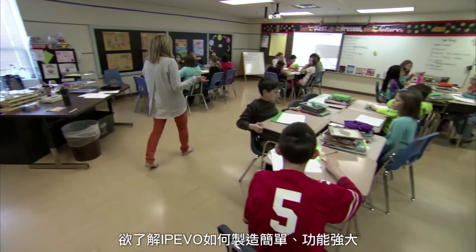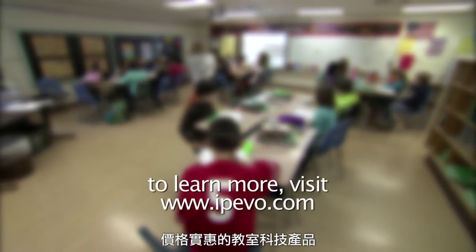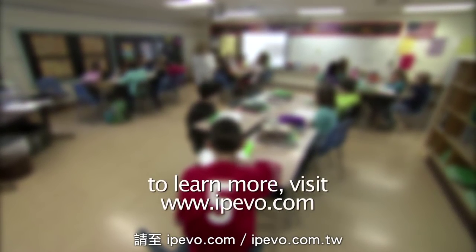To learn more about how IPEVO is making classroom technology simple, powerful, and immensely affordable, visit IPEVO.com.